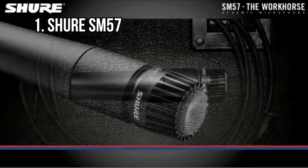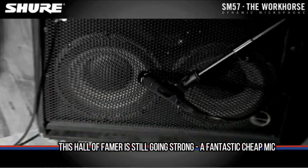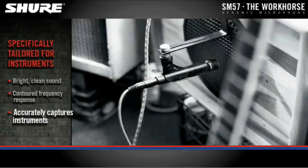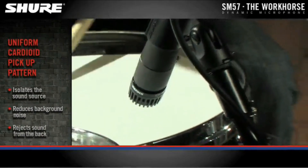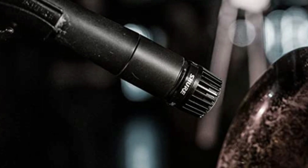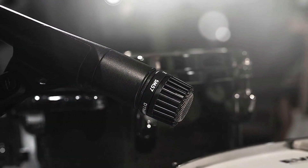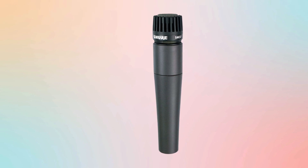At number 1: Shure SM57 — this hall of famer is still going strong, a fantastic cheap mic. If you've seen a band play live in the last 30 years, or listened to any music at all in that time, then the chances are you've heard the results of a Shure SM57 microphone. Put simply, they are the best known and most widely used dynamic microphones out there, and it just happens to be cheap as chips. Although primarily an instrument mic, they excel in pretty much any situation. The tight pickup pattern means they receive sound only from one direction and reject it from immediately around it — hence they're great for snare drums, guitar amplifiers, or anything where you need to capture a specific source. Simply point it and forget it. Happy days!